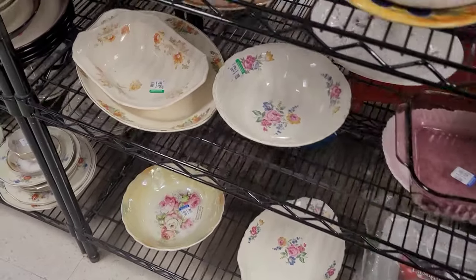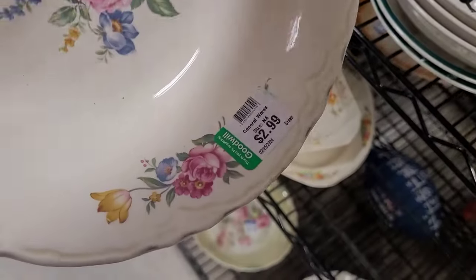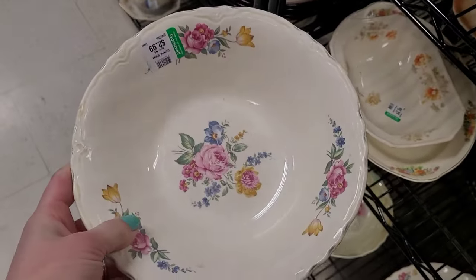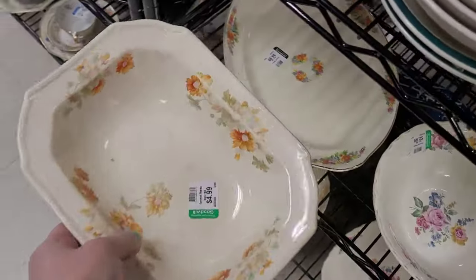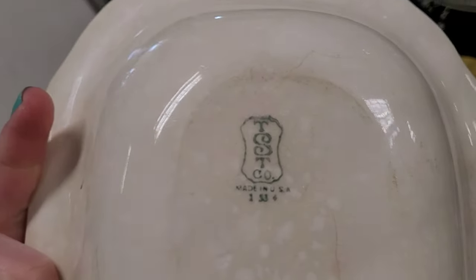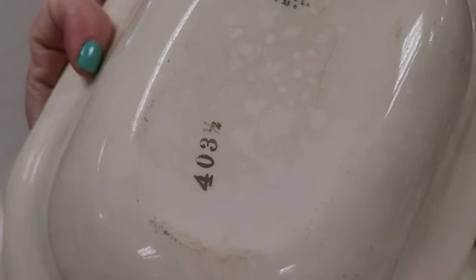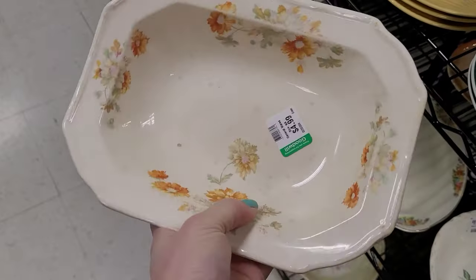I got all excited when I saw all these floral dishes. I did buy one of them — I'll show you which one at the very end. I did look this up later: the TST stands for Taylor Smith and Taylor. I'd never heard of the company before. I love the stamp '403 and a half' — what is this, Harry Potter?